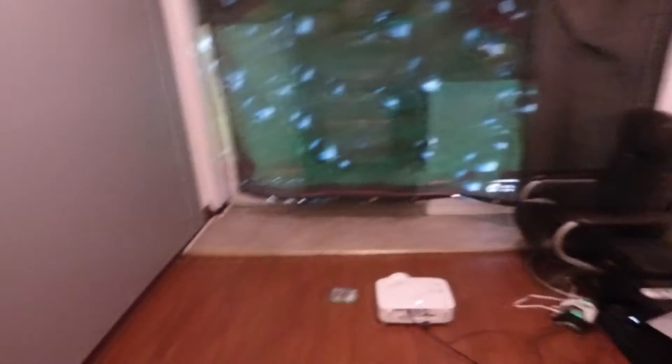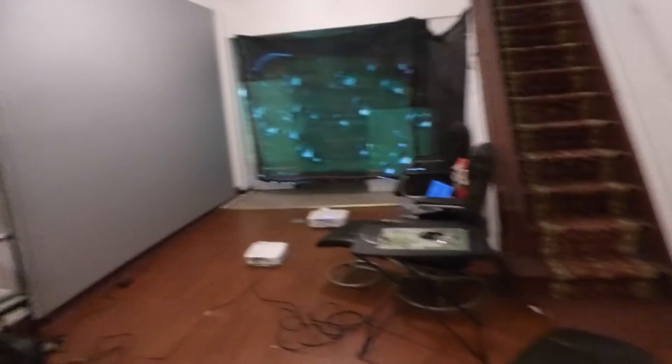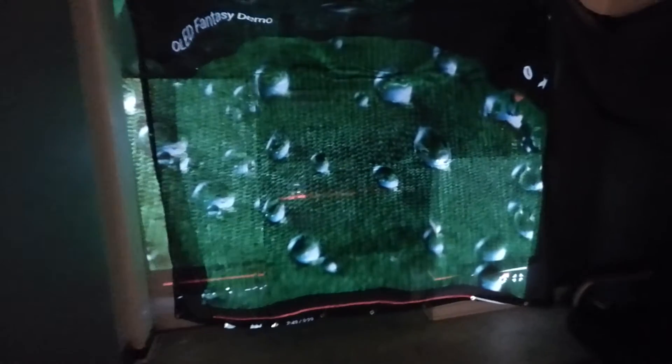That is freaking cool! I've got the lights on right now — I'm going to drop the lights in here a bit. It just looks like this in a dark environment. There's the screen right there — that is freaking cool. All black screen. Freaking cool — that is freaking cool.